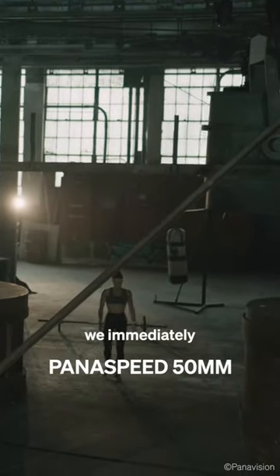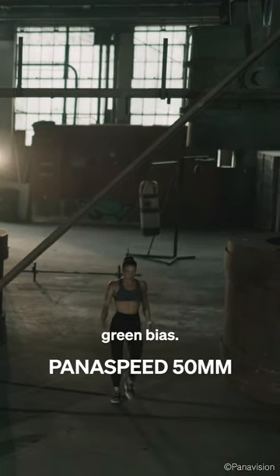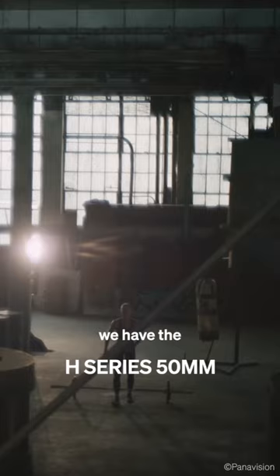When we switch to the Panaspeed, we immediately can feel a hue shift. In daylight, Panaspeed has a visible green bias. The pupil flares — those little dots in the foreground — give a subtle layer of color between the camera and the subject, which adds some style.